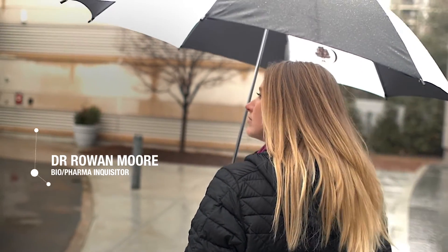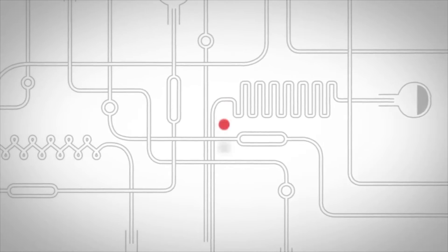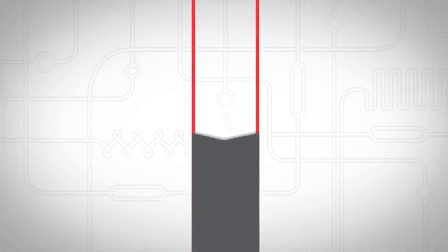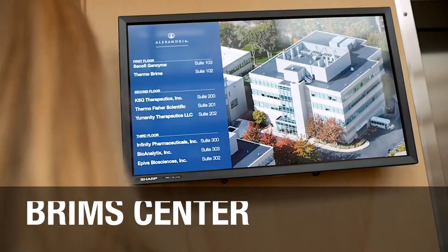Hi, my name's Rowan and welcome to the first in the series of BioPharmAr. I'm here in Boston at the Biomarker Research Initiatives in Mass Spectrometry Center, also known as the Brims Center.